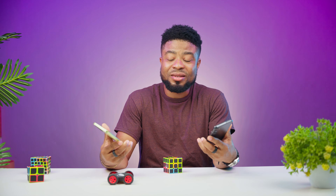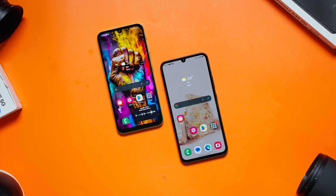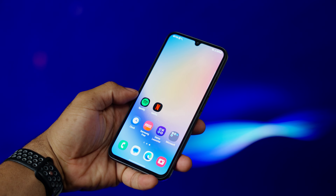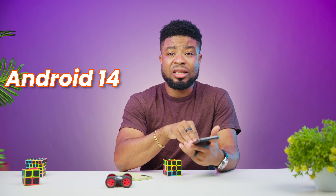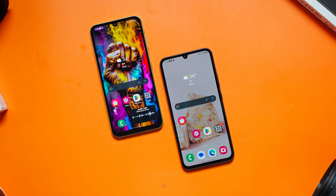Let's talk about the powerhouse under the hood. The A34 runs on the Dimensity CT1080 and the Galaxy A25 uses the Exynos 1280. Apps tend to launch faster on the Galaxy A34, and it also seemed to boot up faster than the A25. On software, the Galaxy A34 launched with Android 13 and One UI 5.1, but has been upgraded to Android 14 and One UI 6.0. The Galaxy A25 comes with Android 14 and One UI 6.0 out of the box. Both support 4 years of major OS updates, meaning the A25 will go one more year into the future than the A34.